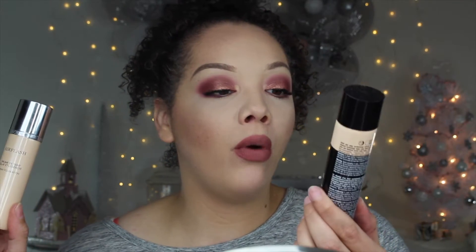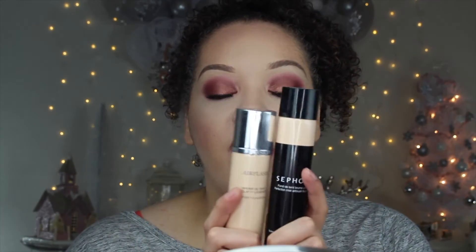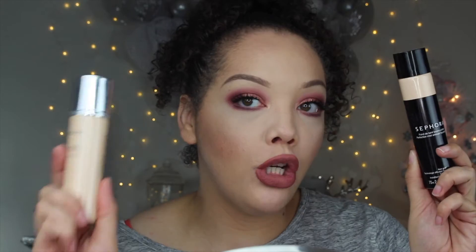Today we are actually going to be putting two different foundations to the test. We are going to be trying the Dior Air Flash and we are going to be trying out the Sephora Perfection Mist Airbrush Foundation. Now both of these foundations have been on my list to try for such a long time. I've heard rave reviews about both, and the reason I decided to pick up both is because the Sephora one is set to be a complete dupe for the Dior.